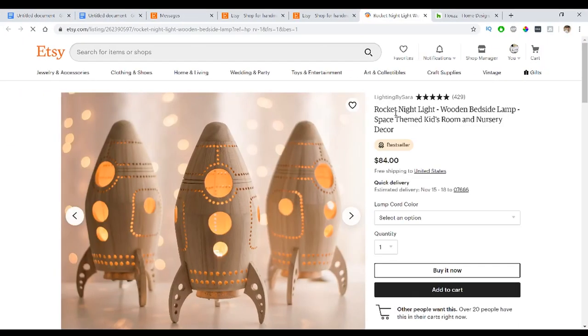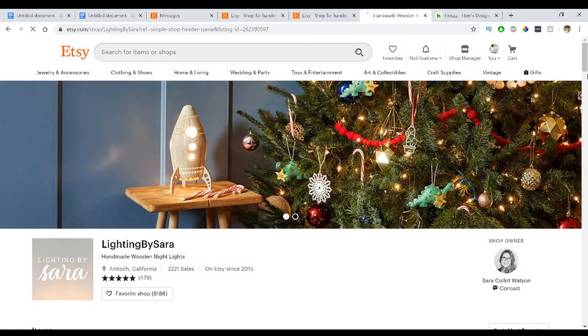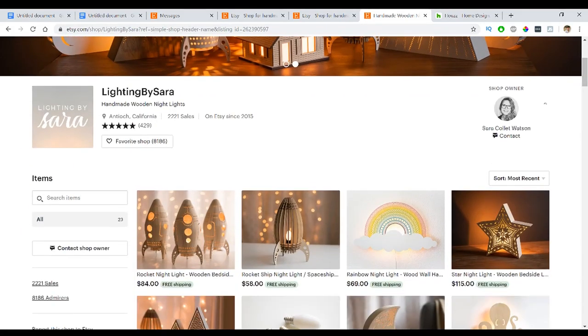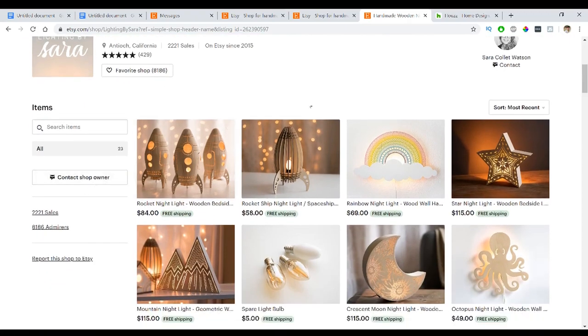On Etsy, I'll go to a product and then to the store page of that seller. The store page might give me their website, link their email, or offer a contact feature at the top of the page. Scrolling down you'll also see 'Contact shop owner.' I'll shoot them a message — sometimes they reply, sometimes they won't, and sometimes you can find a new dropshipping supplier located in the United States.